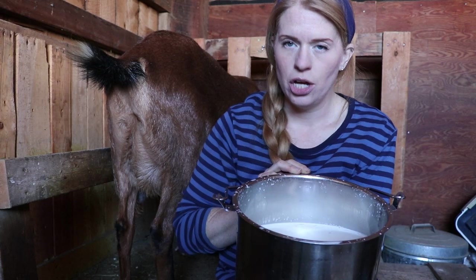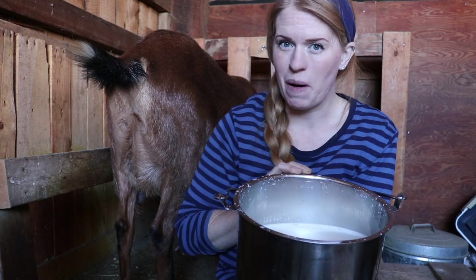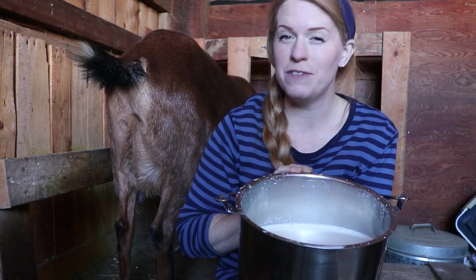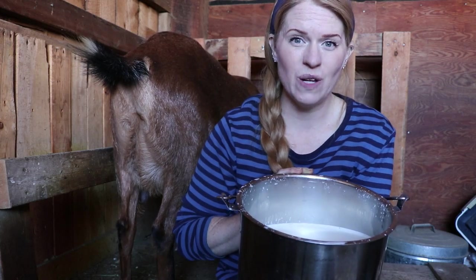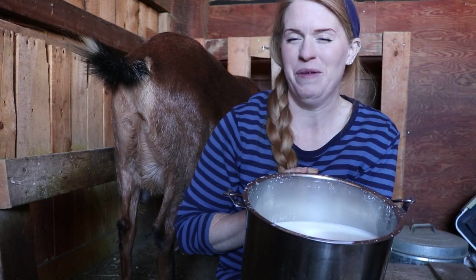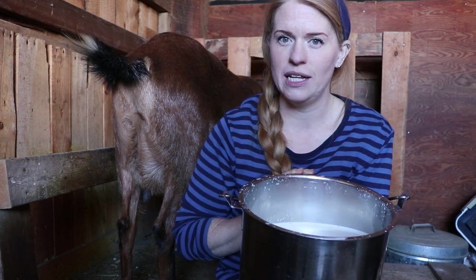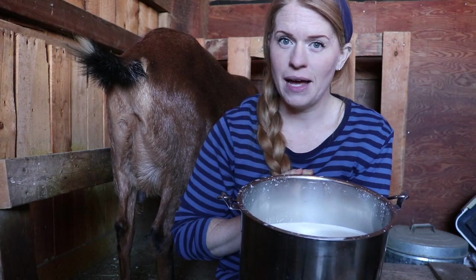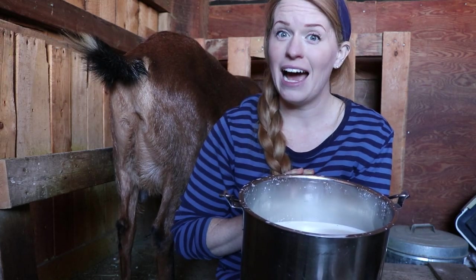Once you have your goats milked, you need to handle your milk very properly. It is important that the milk cool down as quickly as possible. Around here it's winter — we've been having single digits and below zero this last week — and that is actually good for your milk because it cools down so quickly. You want to cool your milk down as quickly as possible. Let's head inside and I'll show you how to take care of the milk after milking.